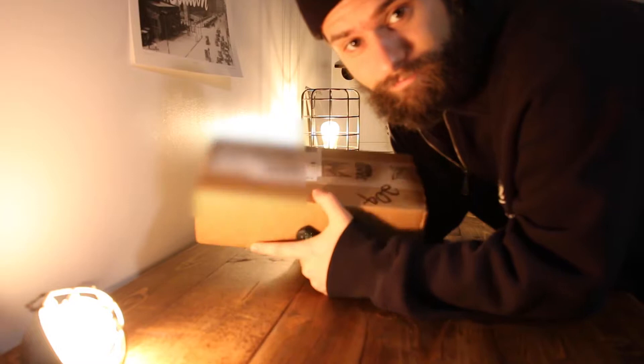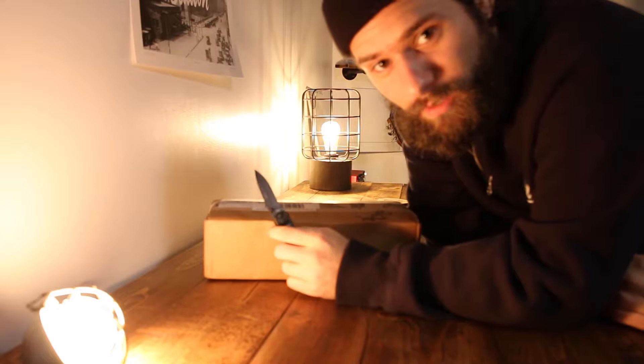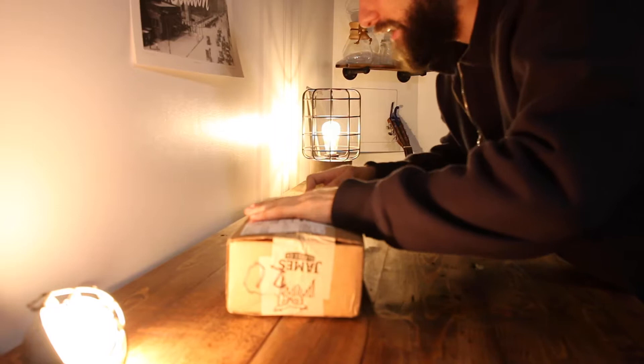I got a package in the mail today — no need for introduction, let's just get right into it. What is up everyone, today we have a very special unboxing of the limited edition first run of Peter McKinnon's James Coffee Co collab. I had the privilege of my friend David Sager — shout out to you — for getting this to me. I'm a coffee lover and this is a special one, as there are limited edition items in here.